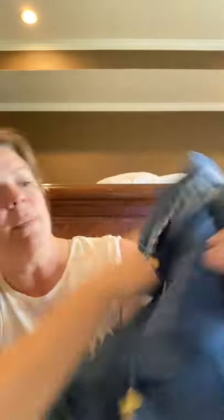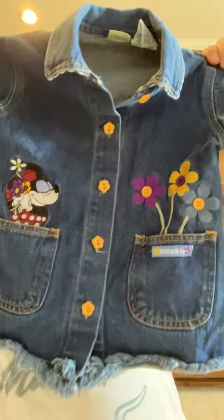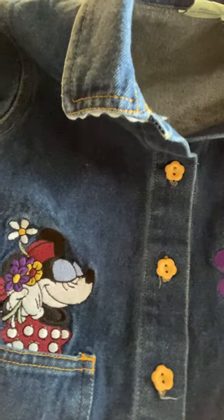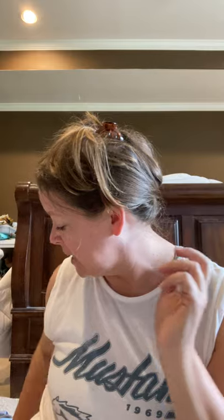I got this vintage Mickey and Company Minnie Mouse denim jacket. It's got little frayed edges on the hem, little yellow buttons, some rick rack around the collar, and it's got Minnie and some flowers. The back is solid. This is a girl's size five. I like to pick up vintage Disney — it's one of those things you just hate to leave.